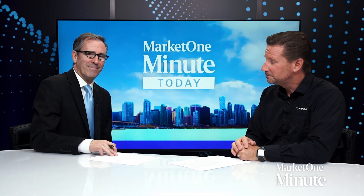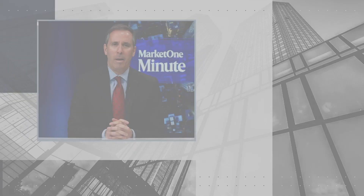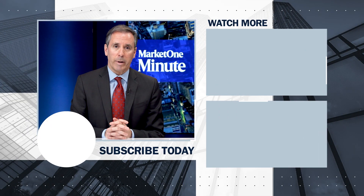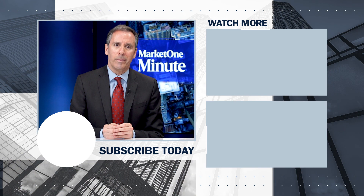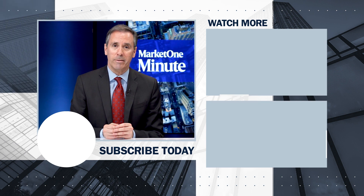Thanks for joining us, Dave. Hi, I'm Jim Gordon. Thanks for watching this Market One Minute on YouTube. If you want to keep up to date with other videos we're putting out, you can click subscribe just below or click on this list to see other great videos from Market One. Thank you again for watching.